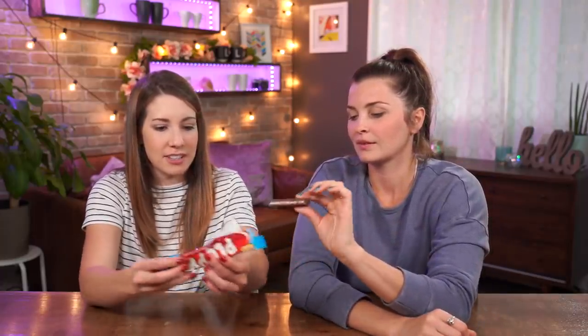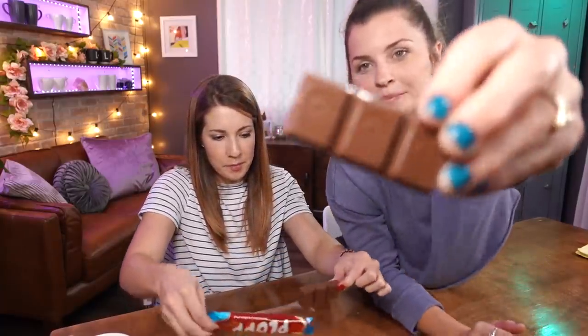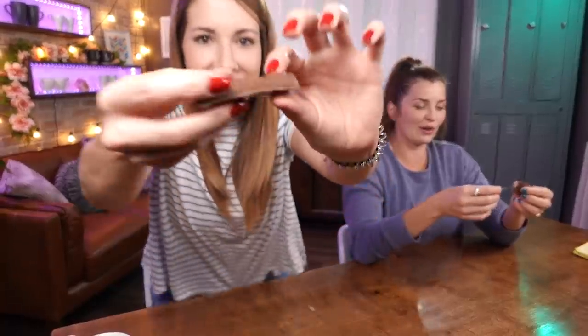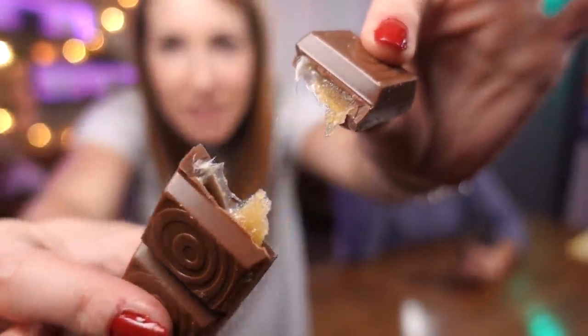Perfect size — they come in nice little squares with a cute little circle on them. Let's break that apart. Creamy toffee filling! It smells amazing. Wow, that is not a toffee flavor I was expecting at all.